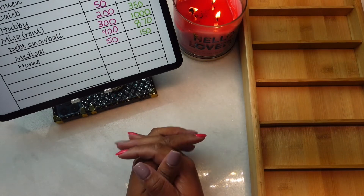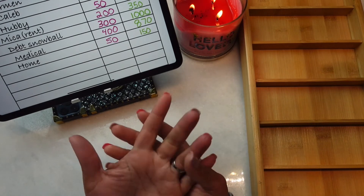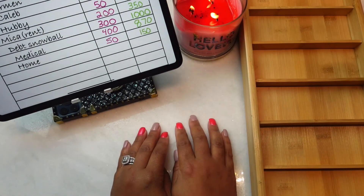That's all I have for this cash stuffing video. I thank each and every one of you for stopping by my channel, subscribing, leaving a comment, giving the video a thumbs up, or whatever you decide to do. I will talk to you guys in my next video — bye!